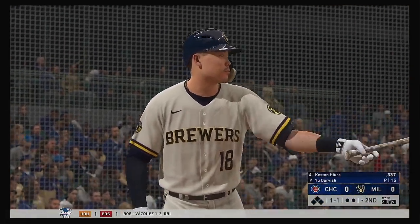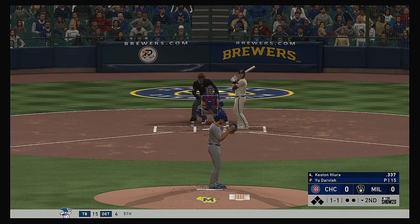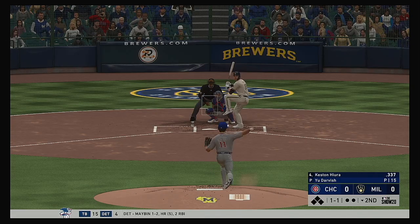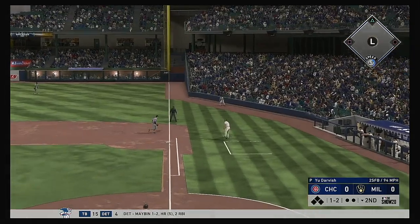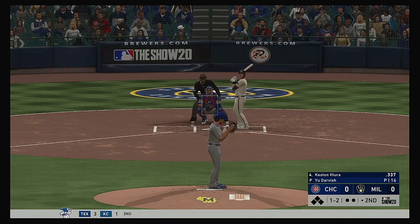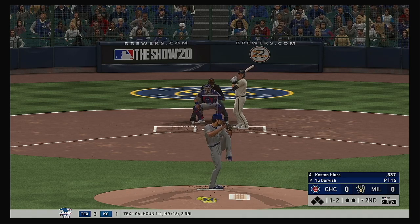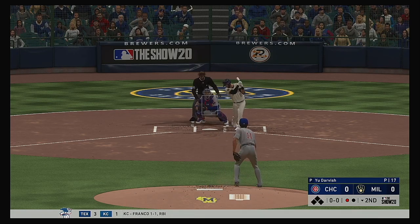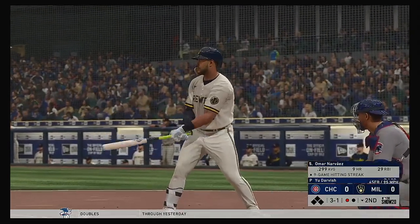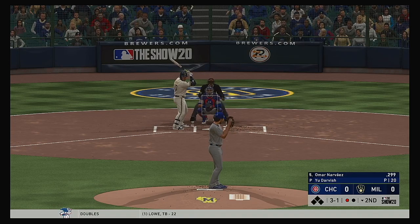Striding forward now, the Brewers' cleanup hitter Keston Hiura, set to lead off the home half of the second. Now the one-and-one pitch, pitched sharply but foul down the right side. Fastball swung on and missed for the first out. Next for Milwaukee, Omar Narvaez — he appeared as a pinch hitter in yesterday's contest.